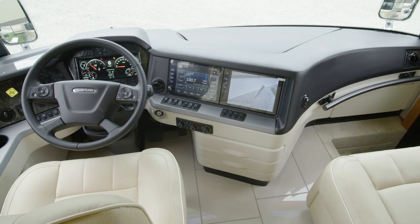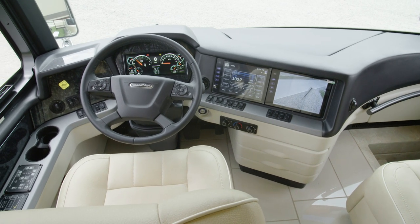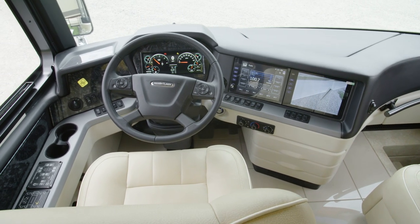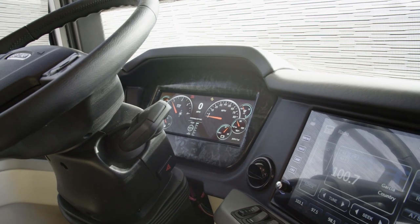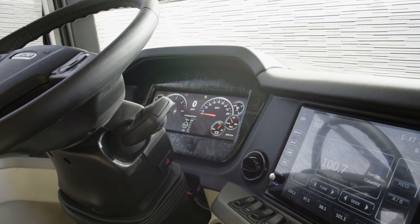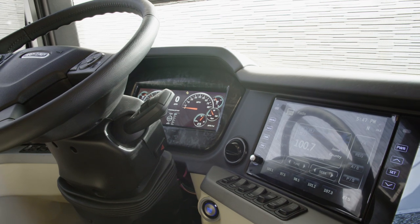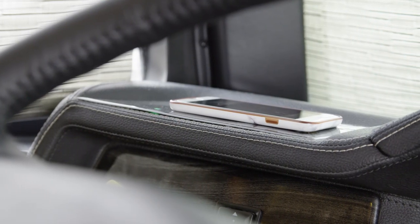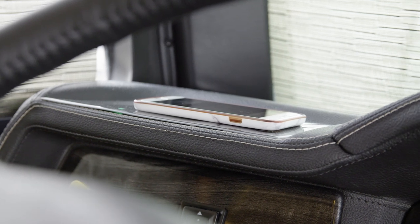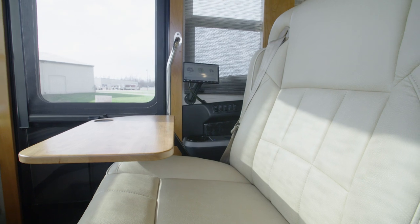First, we'll step into the cockpit, where you're greeted by a pair of heated ultra-leather captain's chairs with lumbar support and power footrests. The London Air's standard Rand McNally navigation system is displayed on dual-color monitors and provides turn-by-turn directions, guiding you to your destination with ease. Wireless charging pads for both driver and passenger ensure your devices stay powered up.